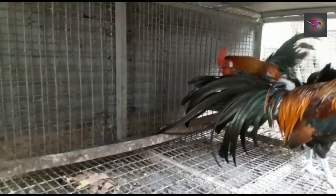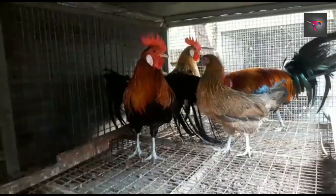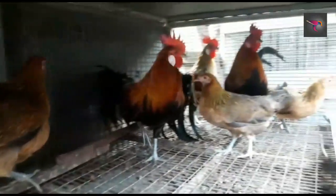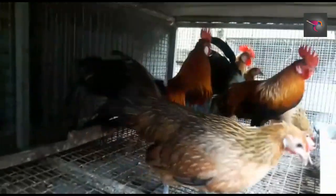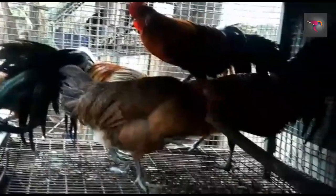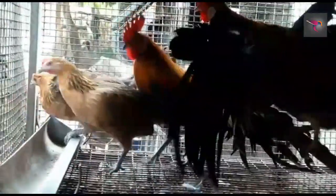This is one of Kerala's biggest fancy chicken farms. As you can see, there are a lot of Onagadori chickens — red pairs available, white pairs available, even golden pairs available. Transportation is available all over India. The cost is 3500 per pair — very healthy, very beautiful, all in good size and good health.